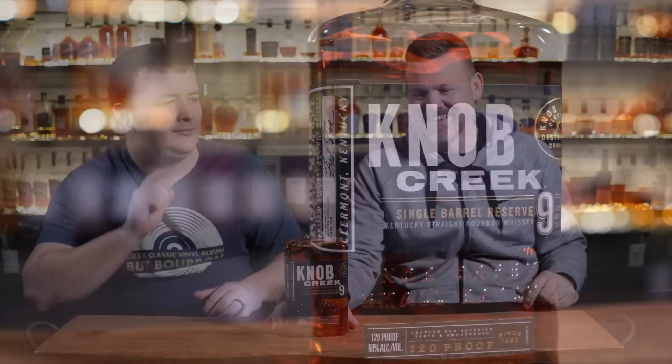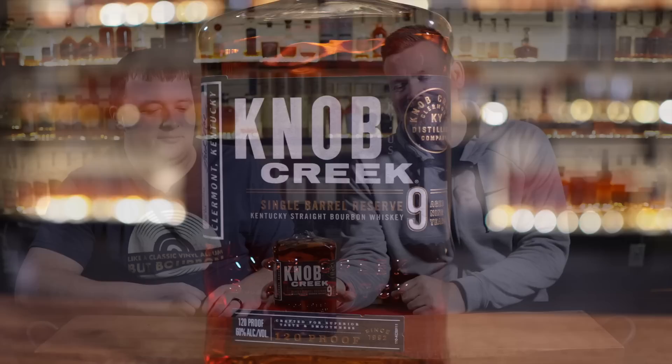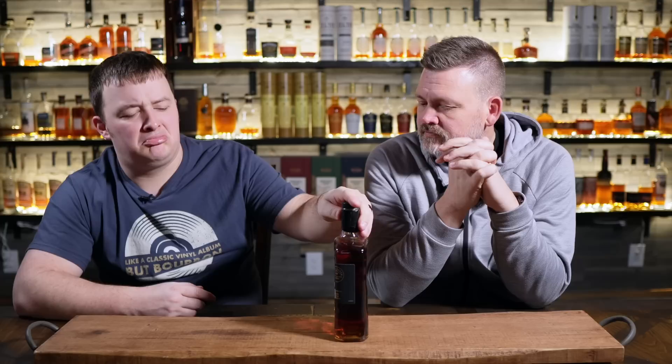Number two on the list — this might be the most Jim Beam's ever been on our list. Knob Creek nine year, 120 proof single barrel. I love these. We really have come around to talking a whole lot about Knob Creek over the last six months to a year. Somebody put it in the comments and I was like, really? Cracked one open — it's delicious. I have one at my house. It was actually a store pick, might have been Cox's or Liquor Barn. Really, really good stuff.